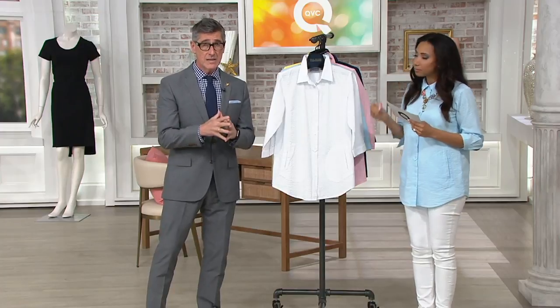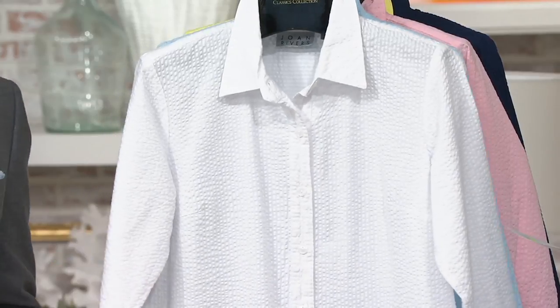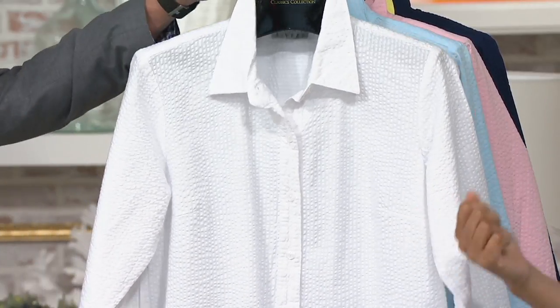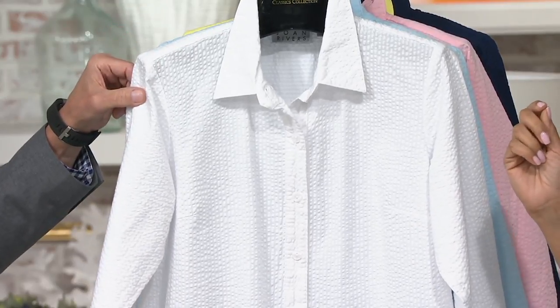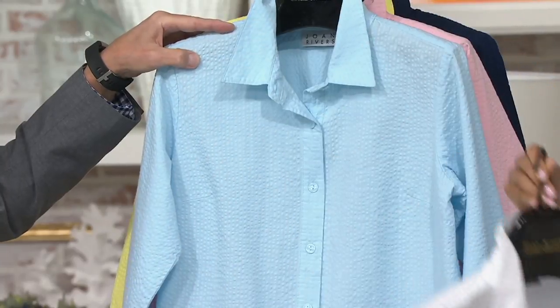So if you're a seersucker lover and you want a little variety from the stripe, this is actually seersucker — you'll see the texture, but it's solid colors. So it's just amazing. You mentioned white, and we have white pretty much all sizes. Usually by May, it's goodbye white shirt time; they just disappear. If you've been hunting high and low, you were one of the ones that requested it — we've got it for you today. Gorgeous, gorgeous, gorgeous.